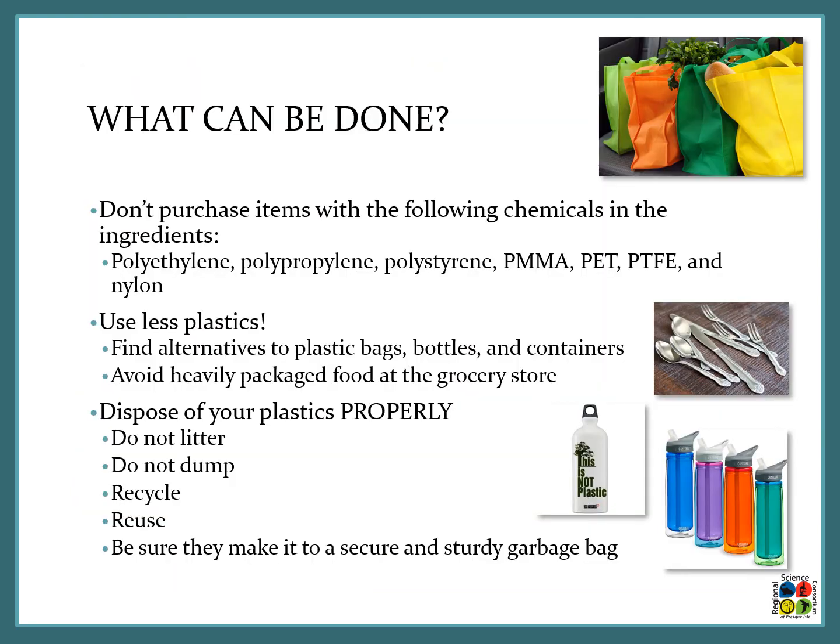Now that we understand what microplastics are and where they come from, let's talk about what we can do to help. First, don't purchase items containing the chemicals we discussed — they indicate the presence of plastics. Second, use less plastic: find alternatives like reusable grocery bags, reusable bottles and containers, and avoid heavily packaged food at the grocery store. Third, dispose of your plastics properly — do not litter, do not dump, recycle or reuse them, and if you can't, make sure they're in a secure sturdy garbage bag so they make it to the landfill and not into our waterways.